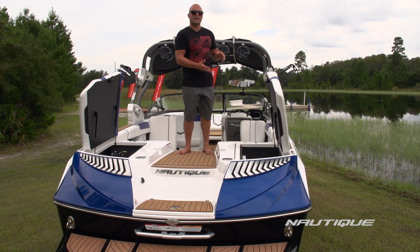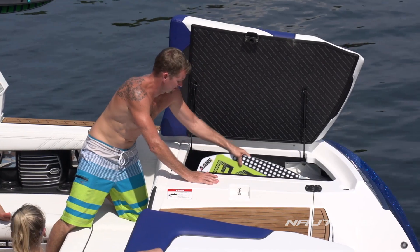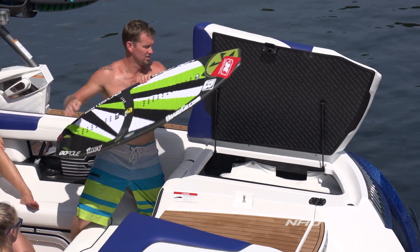This is all made possible by our subfloor ballast system. We have 2,850 pounds of ballast and it's all subfloor, so we have these huge storage compartments where you can fit wakeboards, wake surfers, water skis, anything you want throughout them.